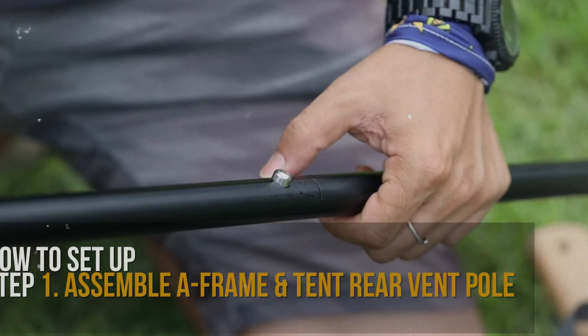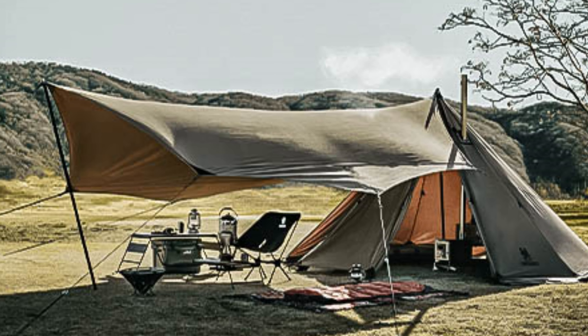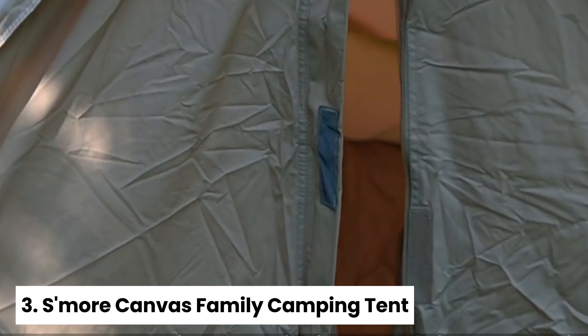This tent offers durability, great design, and portability that other models can't match. Check out this gem for your next outdoor adventure.